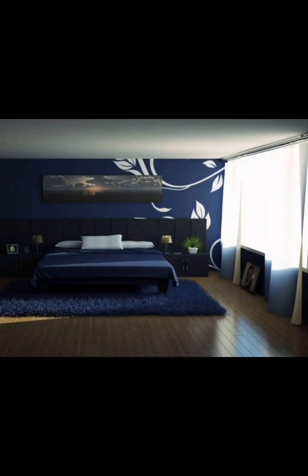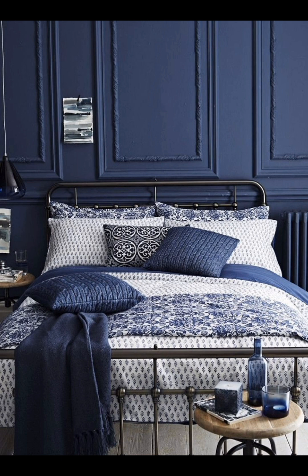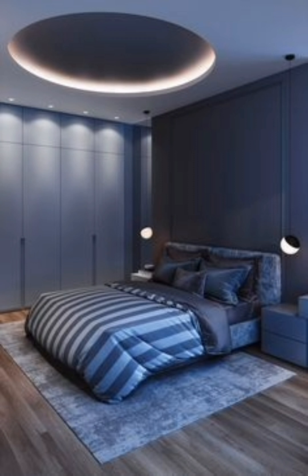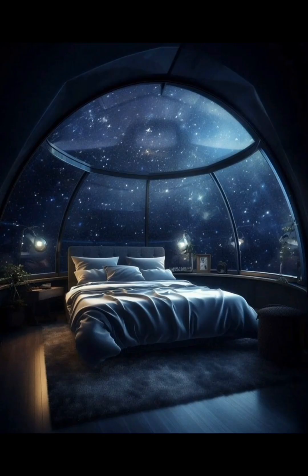Welcome back to Creative Casa. If you are looking to create a dreamy and utterly unique bedroom space, you are in the right place. In this video we will explore the world of blue bedroom interiors. Blue is a versatile color that can be customized to suit a range of tastes and styles.